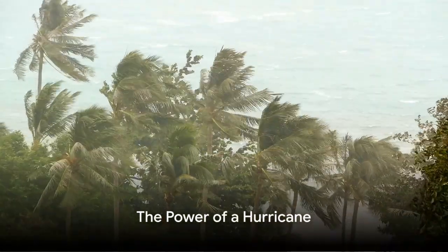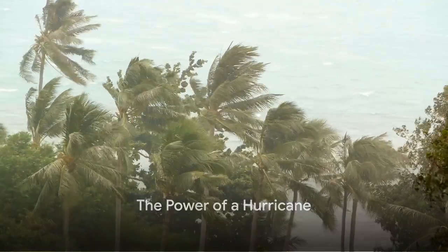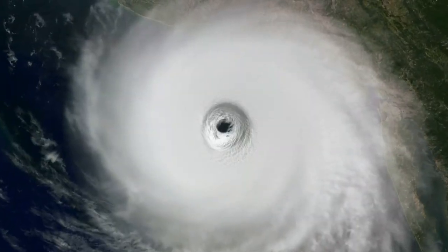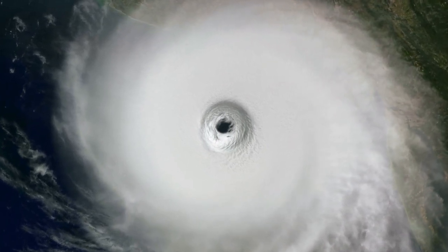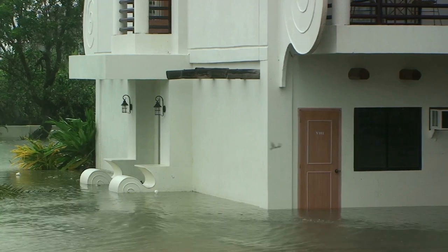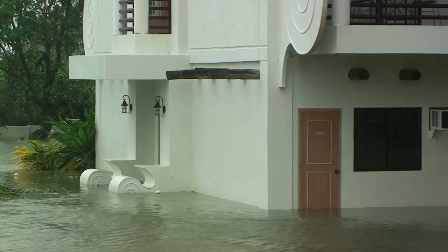As the hurricane flexes its muscles, it unleashes an onslaught of winds, rain and storm surges. The destructive power of these elements can be immense, causing chaos in coastal communities. Flooding, damage to buildings and disruption to everyday life are often the unfortunate outcomes.